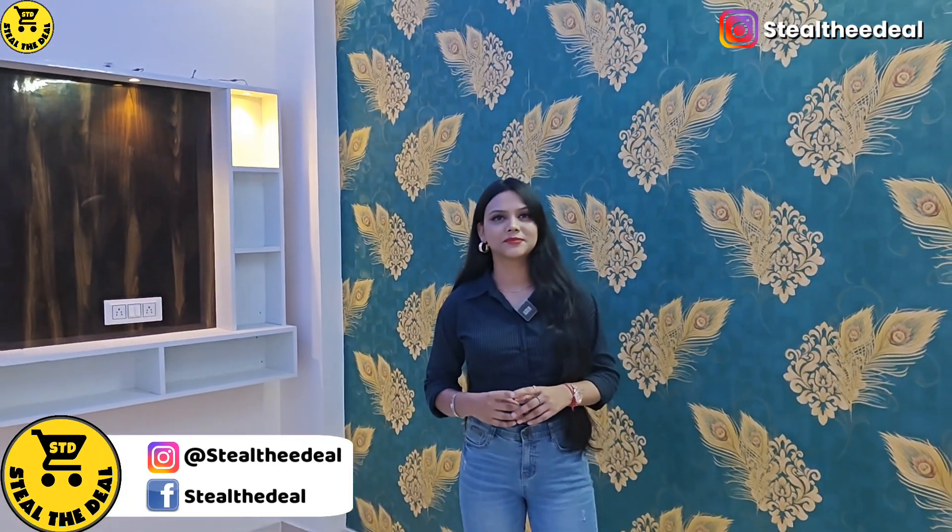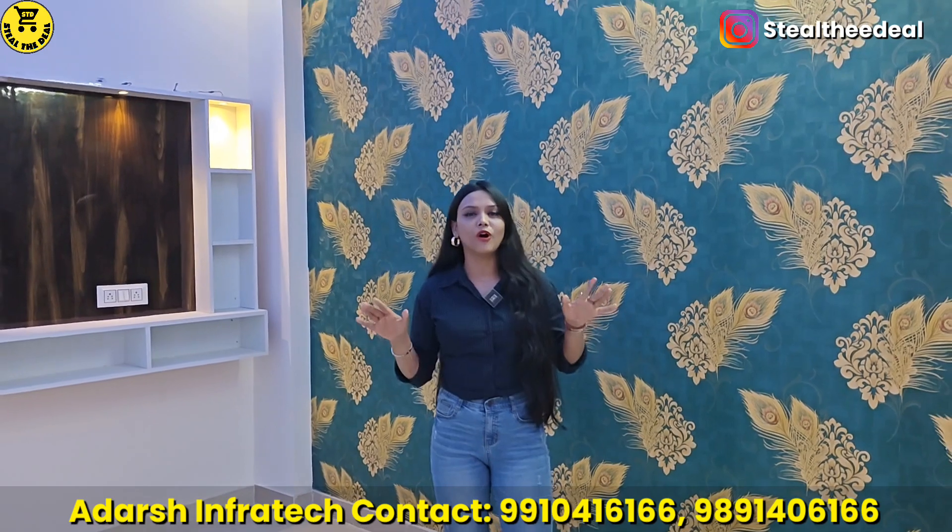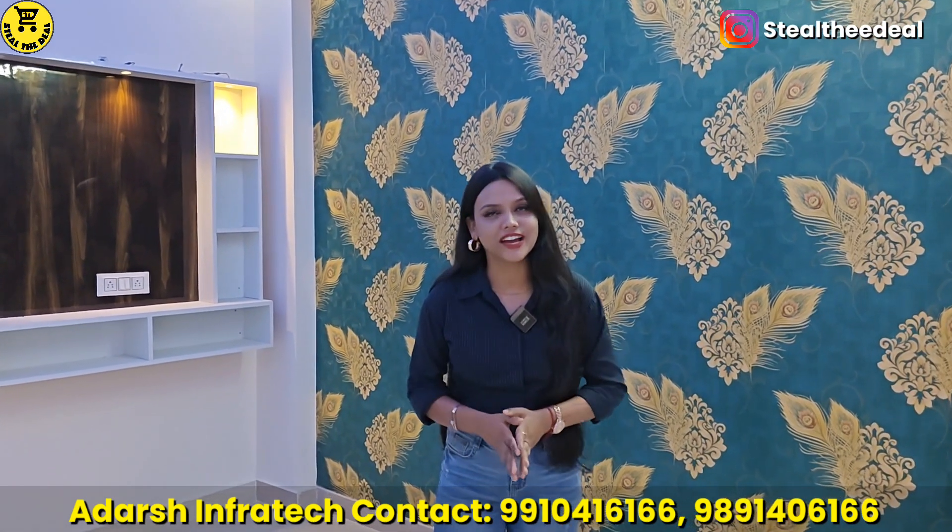Friends, today we will be at Adarsh InfraTech Private Limited. We will meet Priya. Please tell us about the firm. Hello guys, hello everyone. My name is Priya Shah. I am from Adarsh InfraTech Private Limited, and today we are bringing you a better and luxurious 2BHK flat.